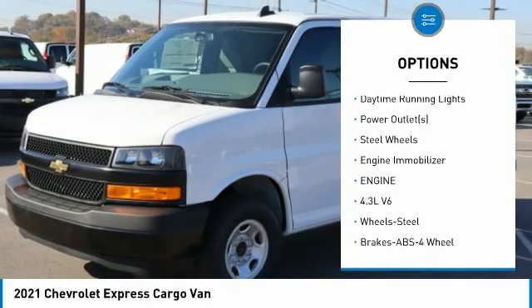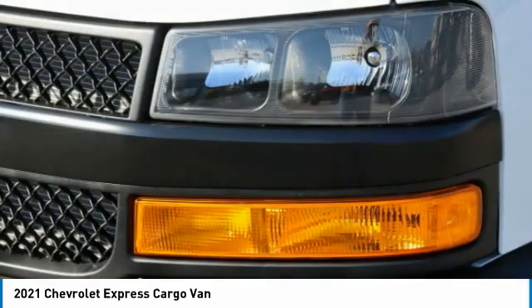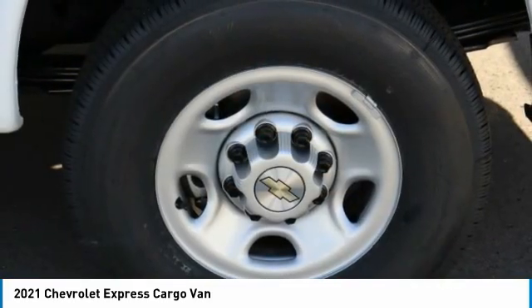Power door locks, trip computer, bucket seats, daytime running lights, power outlets, steel wheels, engine immobilizer. Drive away with a great deal on this vehicle — call or stop in today.